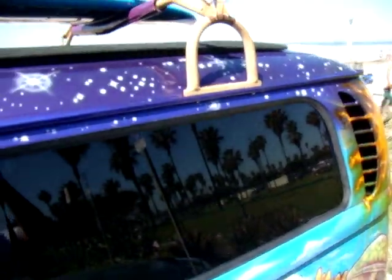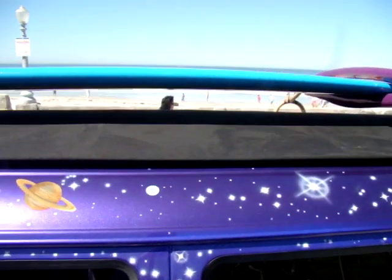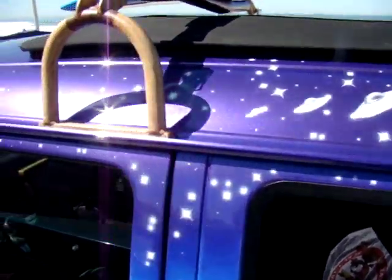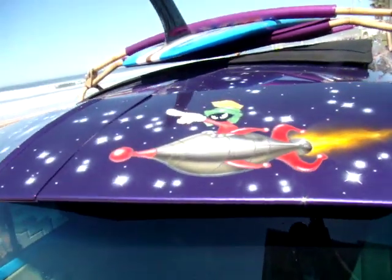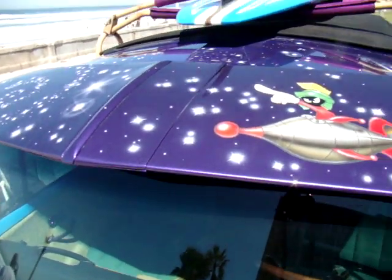We're going to go ahead and show you a look at the top of the bus as well — some of the detail here. Now underneath the front visor, anybody that's watched Bugs Bunny cartoons will recognize this.